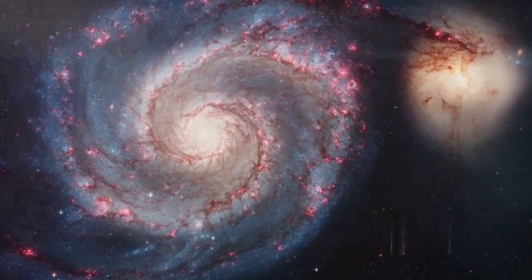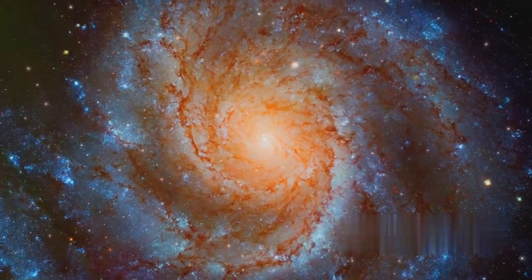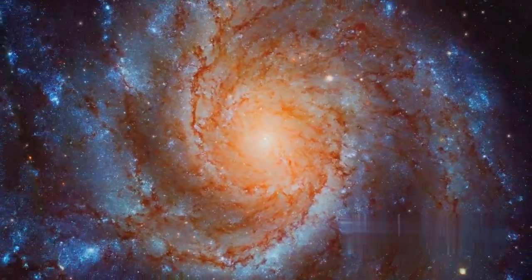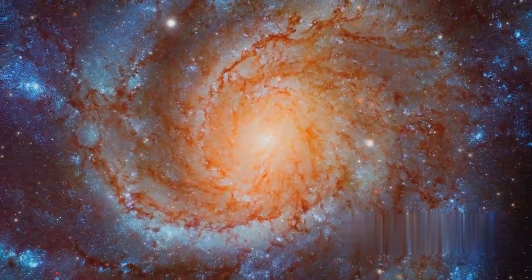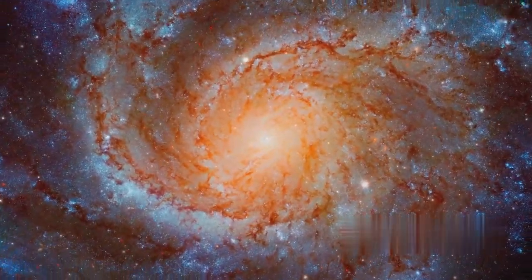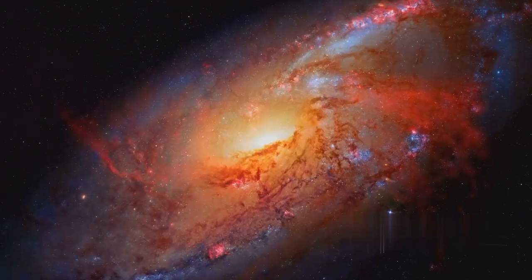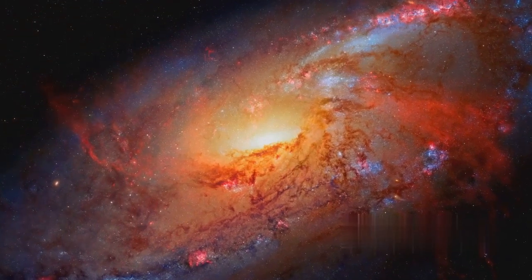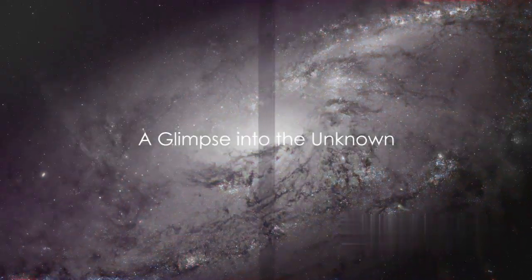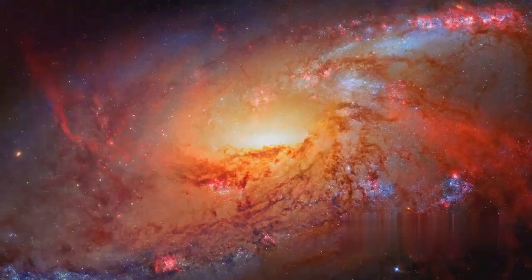The first of these images reveals a galaxy far, far away, its spiraling arms a dance of stardust and light. The next three images showcase nebulae in their brilliant hues, their shapes and colors a cosmic canvas that leaves us in awe. The final image, a breathtaking view of a distant supernova, reminds us of the explosive power that shapes the universe. As we marvel at these images, we realize that we're just beginning to scratch the surface of the cosmos's wonders.